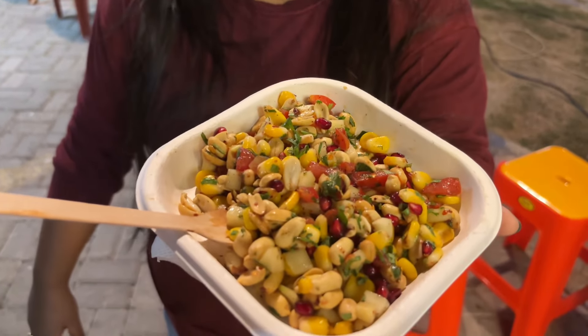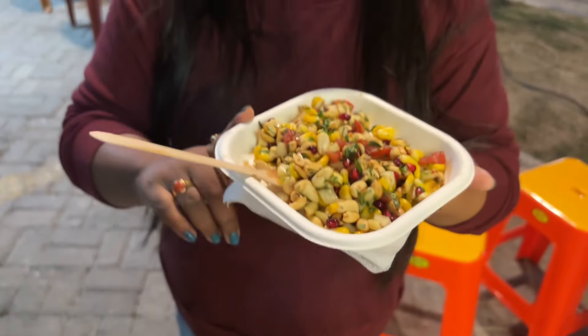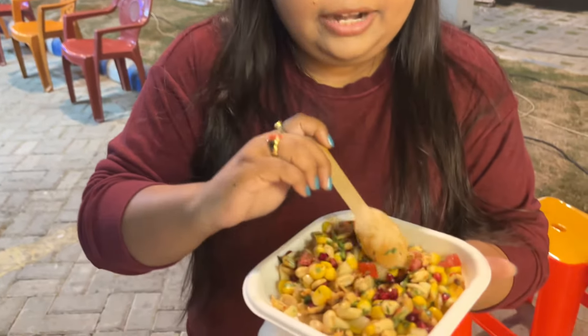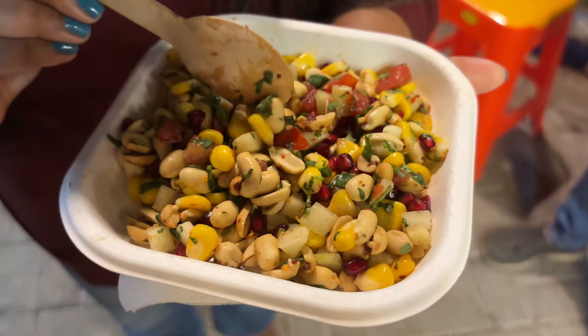For our healthy audience, we have a healthy option — a peanut salad, a weight loss peanut salad. This is 99 rupees. This is the option for you. There is roasted chicken, cucumber salad. This is a weight loss peanut salad. It is very fulfilling.